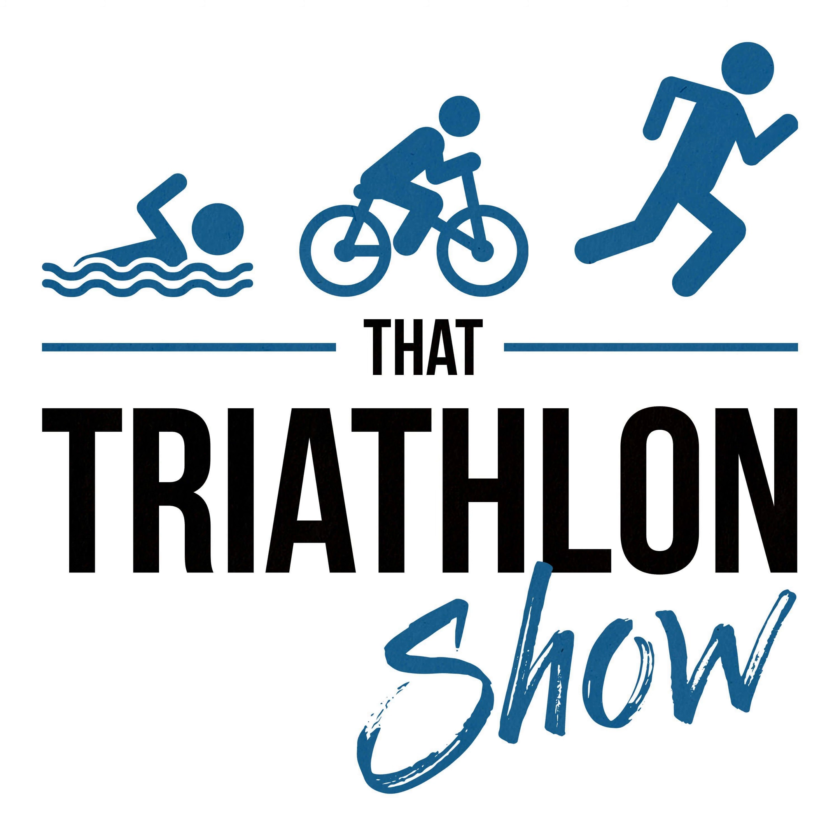Hey, what's up everybody and welcome back to That Triathlon Show, the podcast presented by scientifictriathlon.com. I'm your host Michael, and this episode is Q&A number 83. Before we get into today's questions, big thanks to our sponsors.